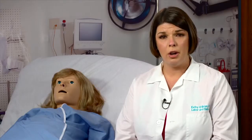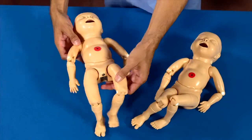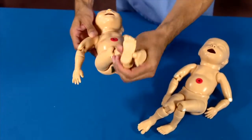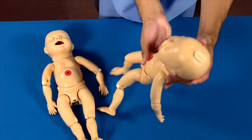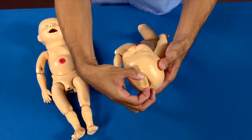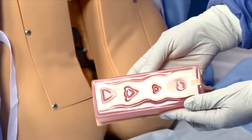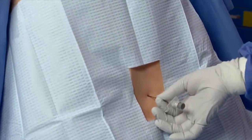We've also added a new perineum for Noelle along with two birthing fetuses: one that will allow for breech deliveries and a second that will allow for a vertex delivery. We've added lots of new accessories for Noelle, including the addition of an epidural that will go into her back along with replacement models that allow for anesthesia to practice that important skill.